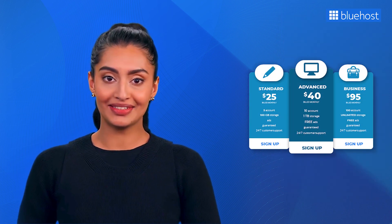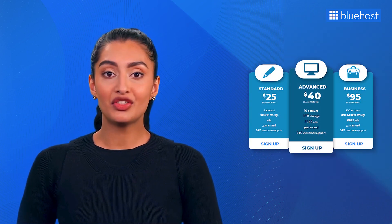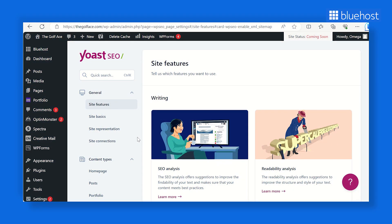First, look at the cost — check the pricing plans to ensure they fit your budget. Next, dive into the features and understand how each function can contribute to your site's SEO performance. Lastly, check the user-friendliness of the plugin; if you're a beginner, avoid plugins requiring extensive technical knowledge. Now let's talk about the SEO plugin that consistently ranks as the top choice for WordPress websites: Yoast SEO.